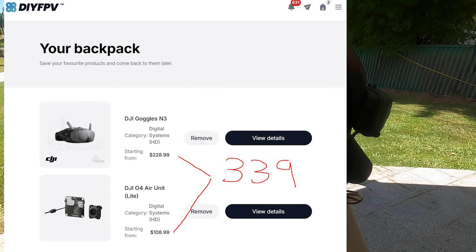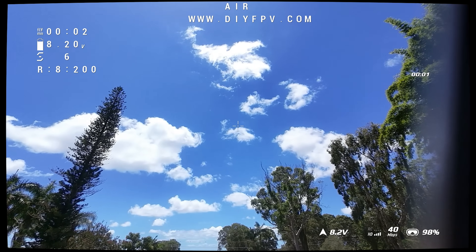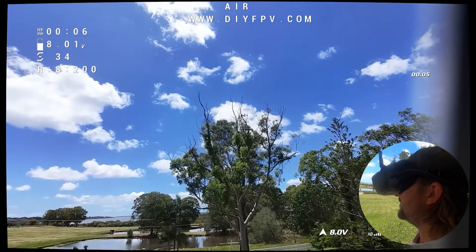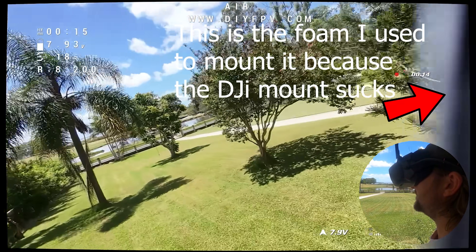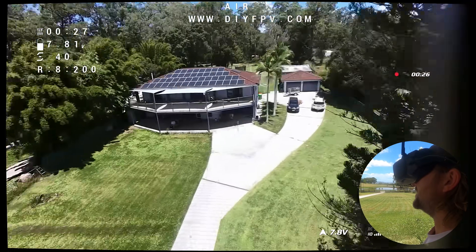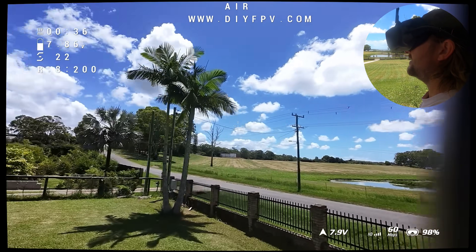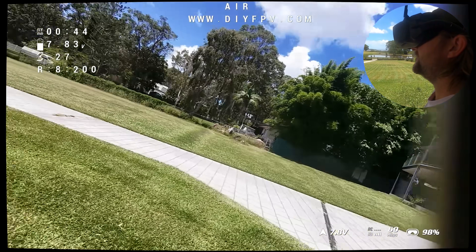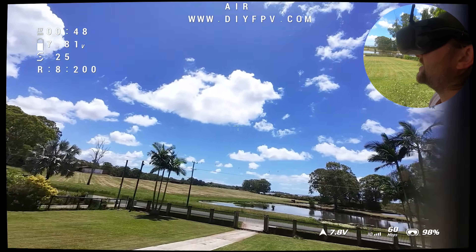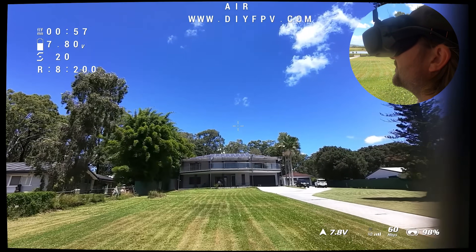Between the two systems there's about a $46 difference. Straight off the bat, the N3 goggles are much more comfortable — they actually wrap around Steve's eyes better. In terms of field of view, the Walksnail probably has just a slight edge. The N3s appear to have a curved edge to the screen — both vertically and horizontally — not the fisheye effect from the camera lens, but the actual screen itself. Steve finds this a little off-putting.